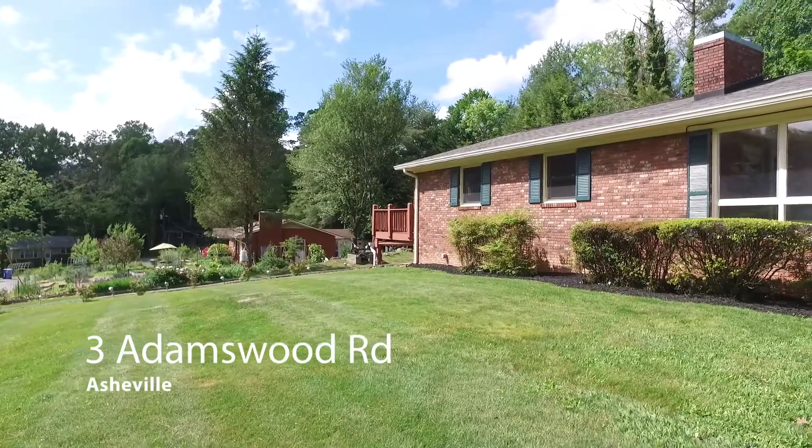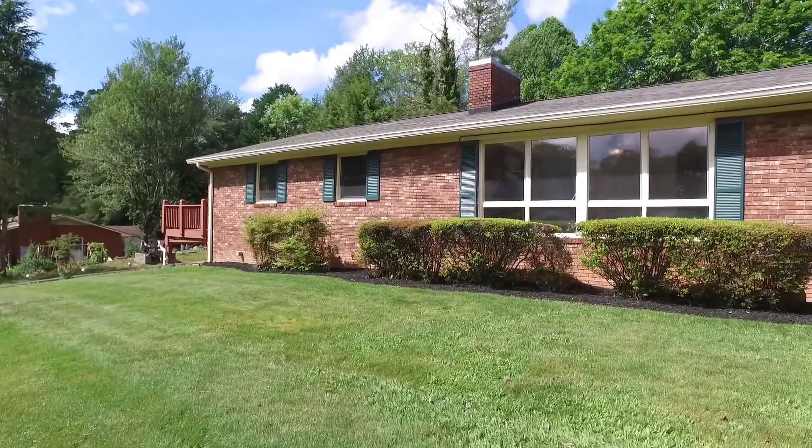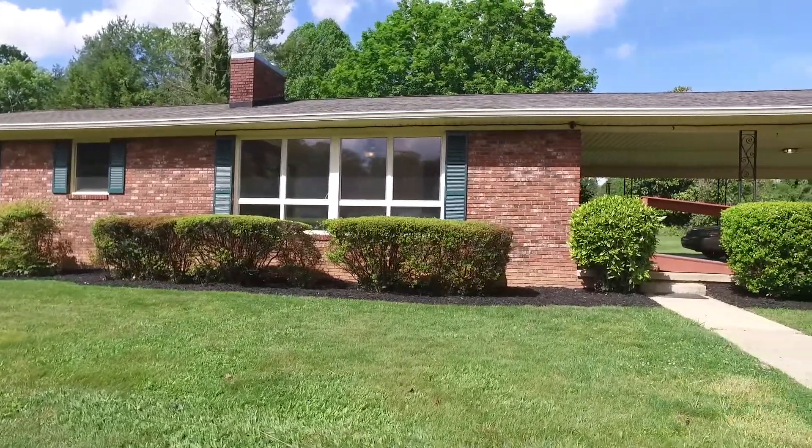Welcome to 3 Adamswood Road, Asheville, a timeless brick rancher nestled on a 0.47 acre corner lot with beautiful mountain views.